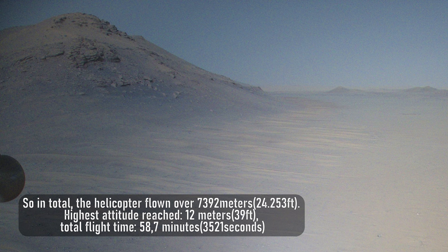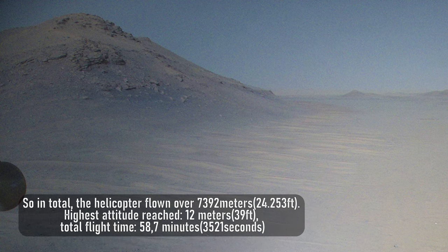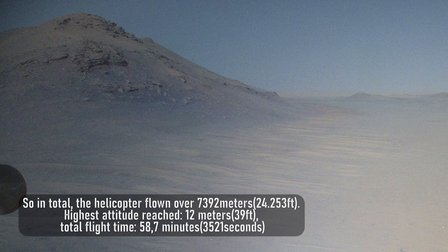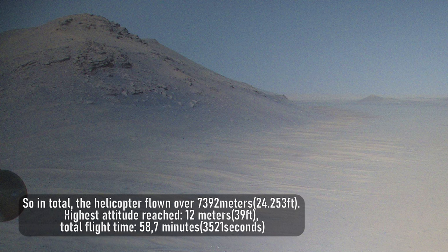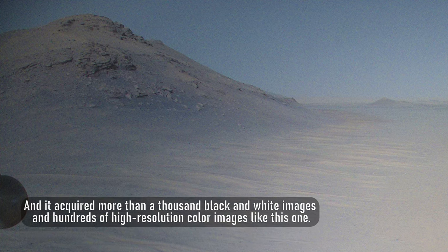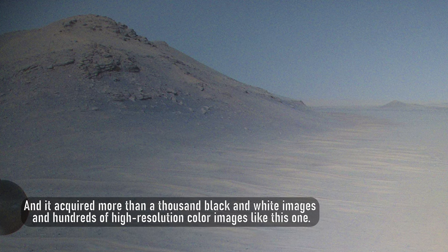So in total, the helicopter flew over 7,392 meters. Highest altitude reached: 12 meters. Total flight time: 58.7 minutes or 3,521 seconds. And it acquired more than a thousand black and white images and hundreds of high-resolution color images like this one.